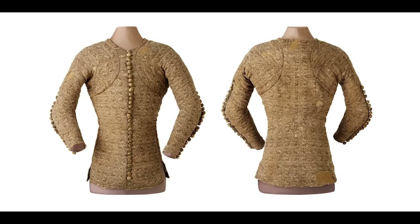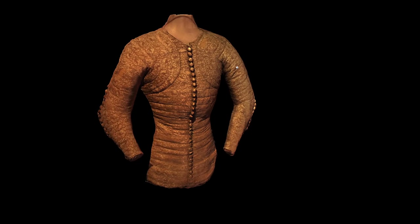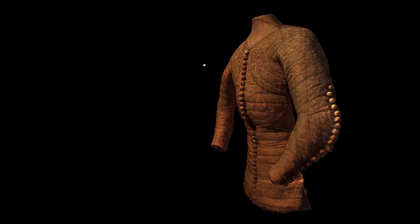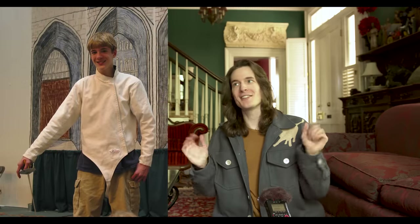The first takes us hundreds of years back to a piece called the Pourpoint of Charles de Blois — I have a feeling no matter how I pronounce that I'll get corrected in the comments. This brilliant piece of engineering is from the 14th century. It allows a lot of range of movement while the garment still appears tight to your body. It was originally designed for fencing, a sport where you need to be completely covered but also need full range of mobility for your arms. I know this because I fenced in high school.